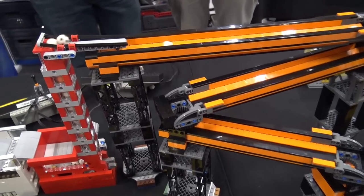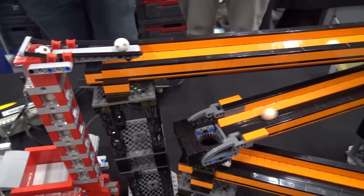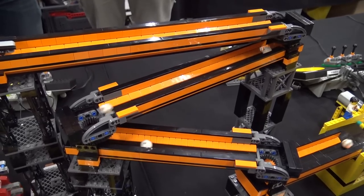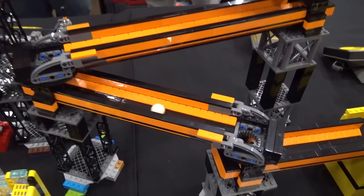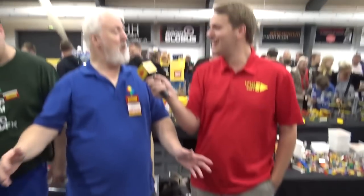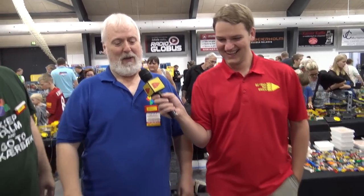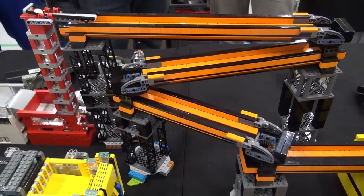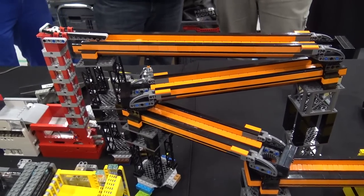Once the balls get to the top, they go zigzag. If you notice this particular module, the outputs are all completely flexible — so this thing could probably be two meters long. But we have plenty of modules and not enough space as usual, so we've kind of wrapped it on top of itself.